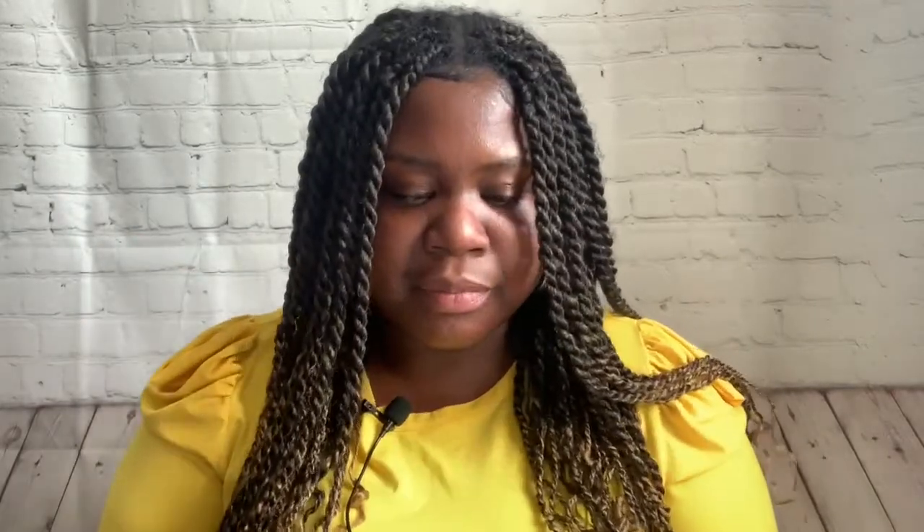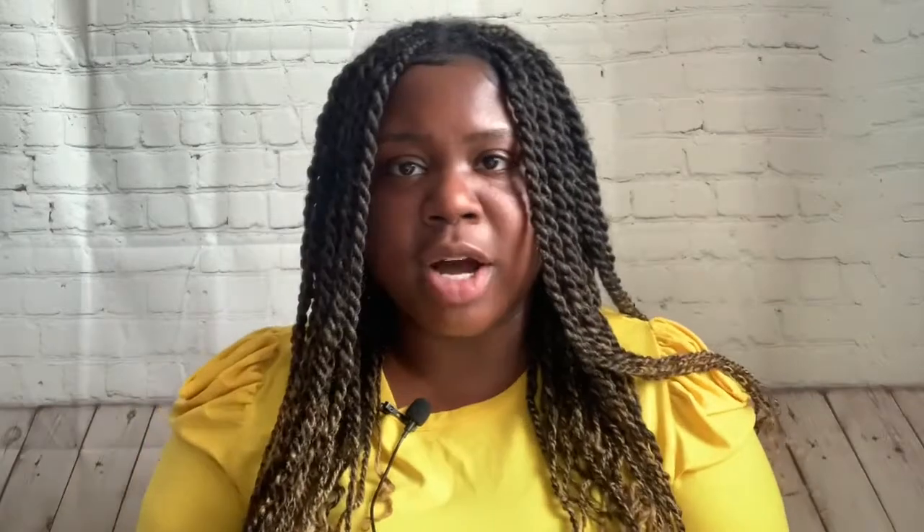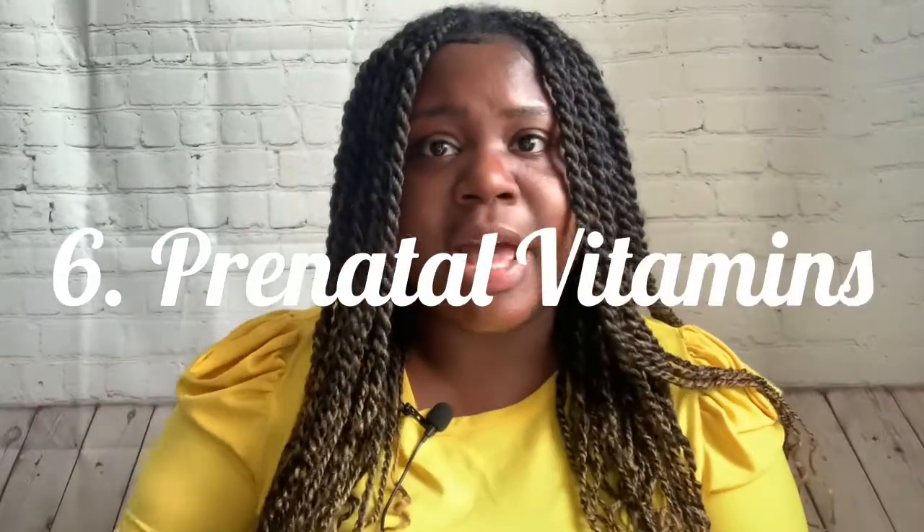Number five is a toothbrush, toothpaste, body wash, mouthwash — all the essentials. The hospital does not provide those, so definitely bring your own. Step number six is prenatal vitamins. You want to continue taking them and bring them with you because you're going to be extremely stressed and fatigued, and the vitamins help bring everything back to normal. It definitely helped me feel more comfortable.